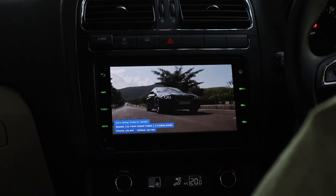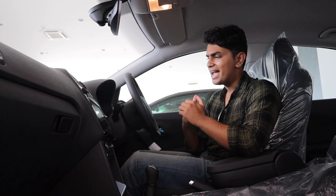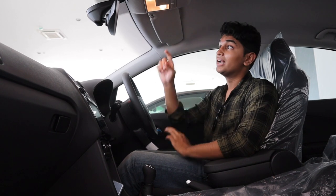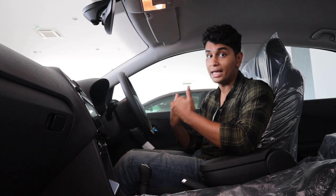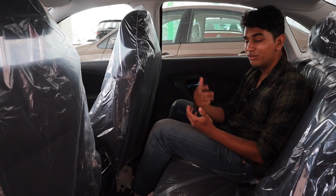Apart from that, it gets a host of practical features — cruise control, adaptive and automatic headlamps, an auto-dimming rear-view mirror, an HD rear-view camera with dynamic lines, and rain-sensing wipers. These are the type of features you will actually use in your day-to-day life, which makes them super important.